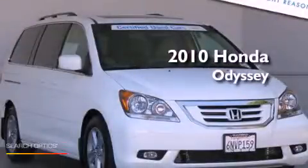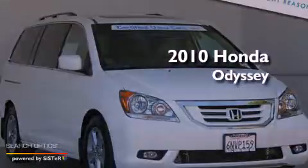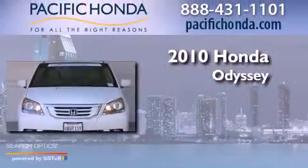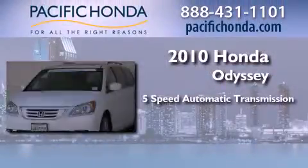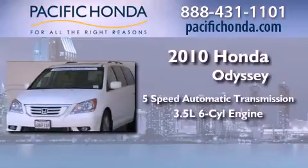This is a certified pre-owned 2010 Honda Odyssey. This minivan has a 5-speed automatic transmission and a 3.5-liter V6.